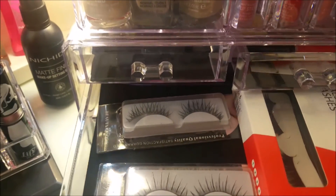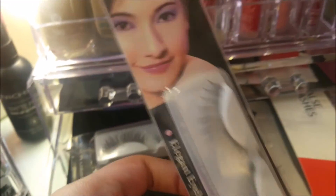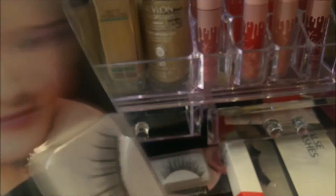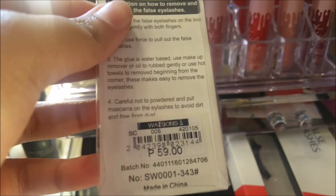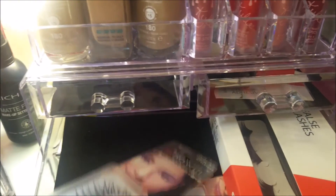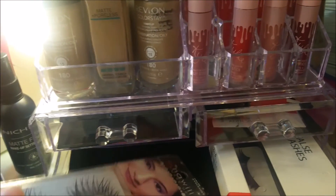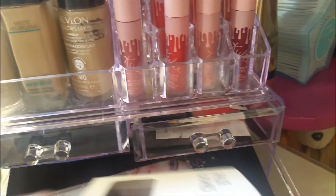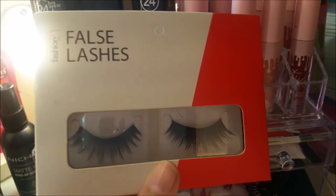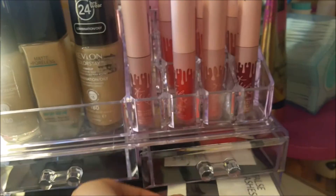Here are my false eyelashes. For my everyday makeup look, I use these ones because they look natural. They're from Show Wheel — very affordable, only 59 pesos, but always out of stock because they're so affordable and beautiful. These other ones I use for parties, photoshoots, and events like singing guestings at weddings. The effect of these false eyelashes is a bit more dramatic.